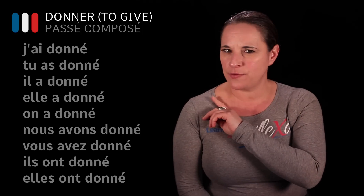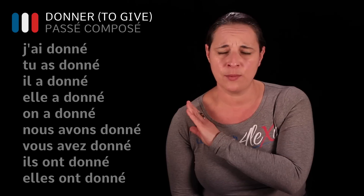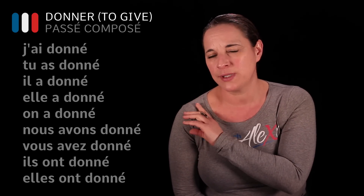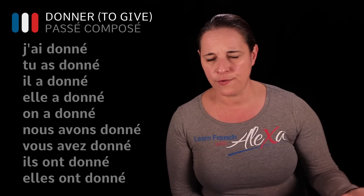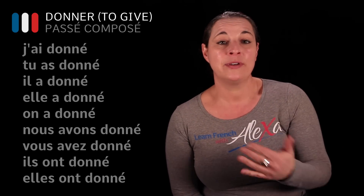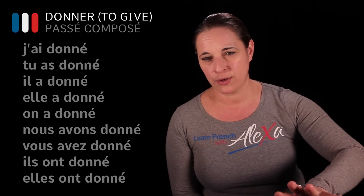Remember to know the verb 'to have' in the present tense in order to be able to conjugate the verb in the passé composé. It's an action that took place in the past and it's gone, done, over with. It happened and did not carry on — we gave something and that was it.